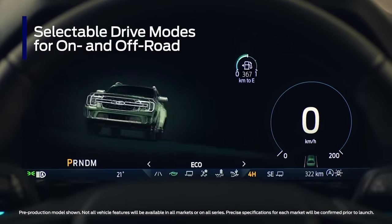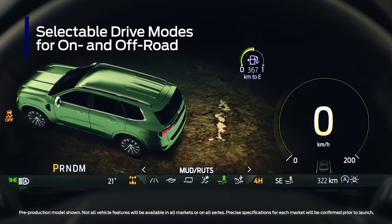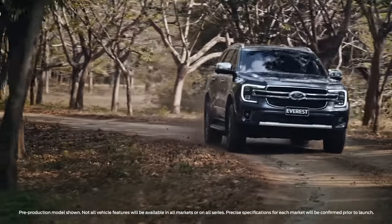The drive modes are normal, eco, slippery, tow-haul, and sand and mud ruts. They adjust everything from gear shift to ABS calibration, throttle response, traction control, and more.